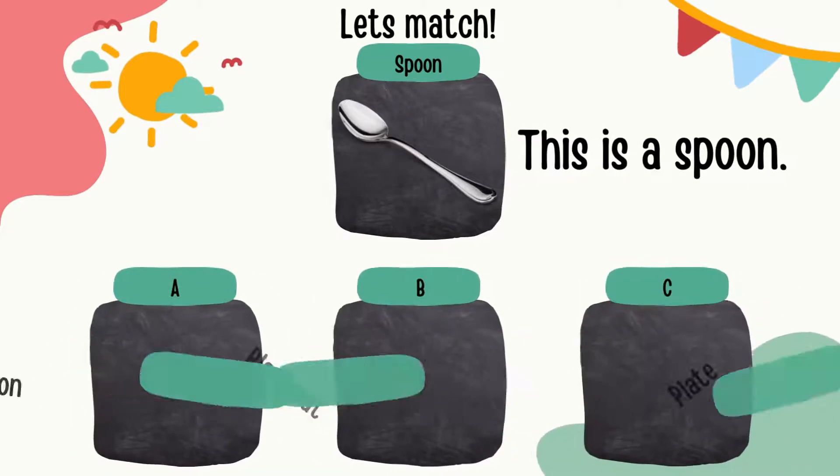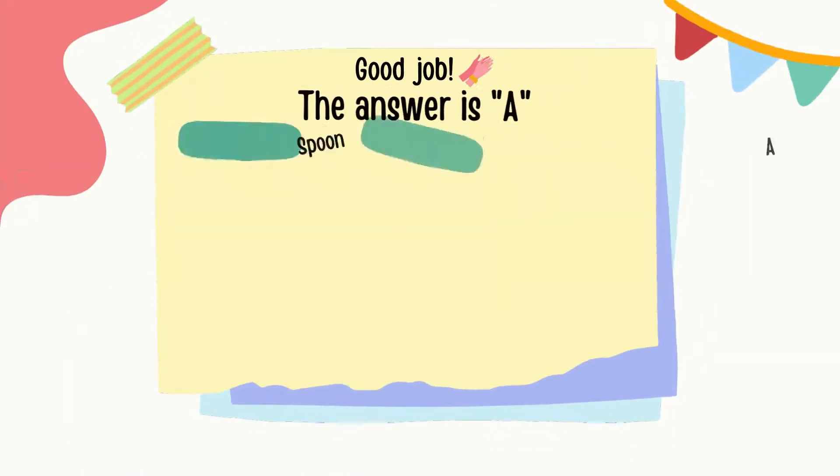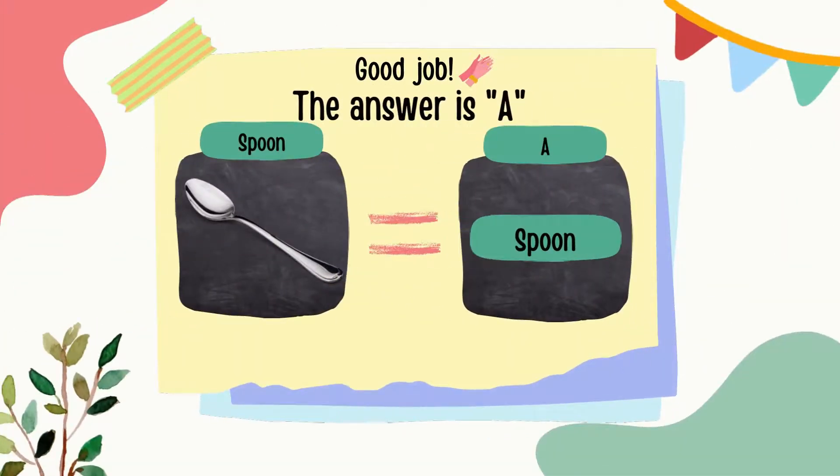And next, it is a spoon. The spelling of spoon is S, P, O, O, N — spoon. Can you guess which one is the label of the spoon? Well done! The answer is A.